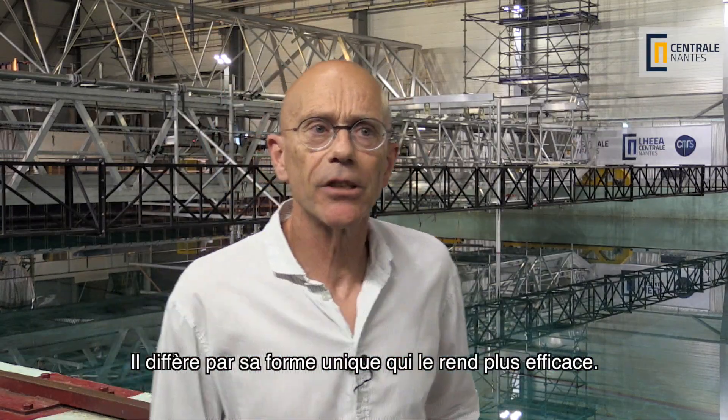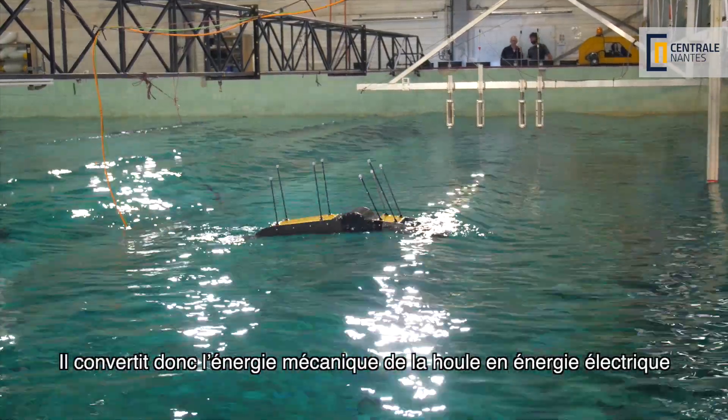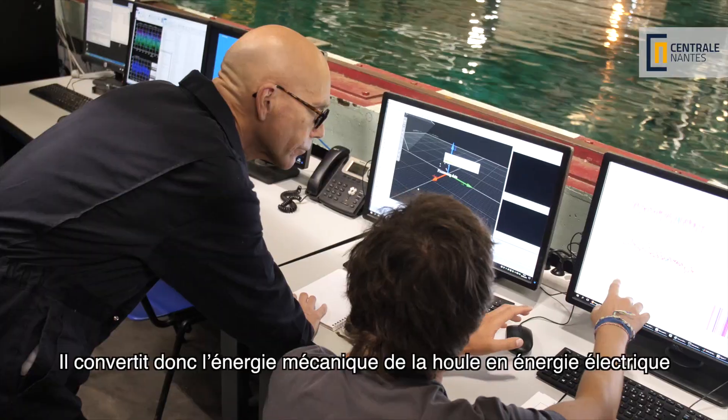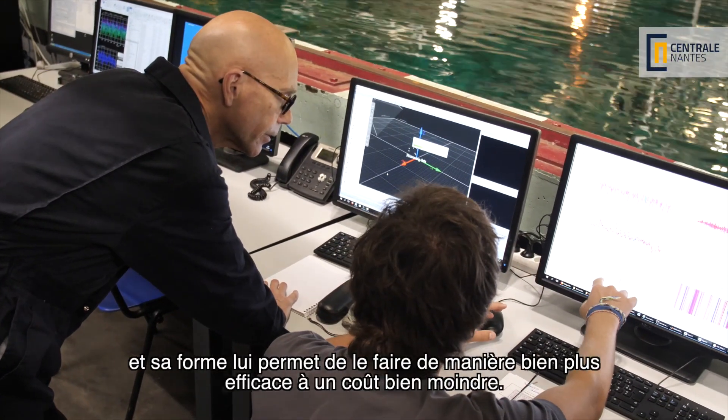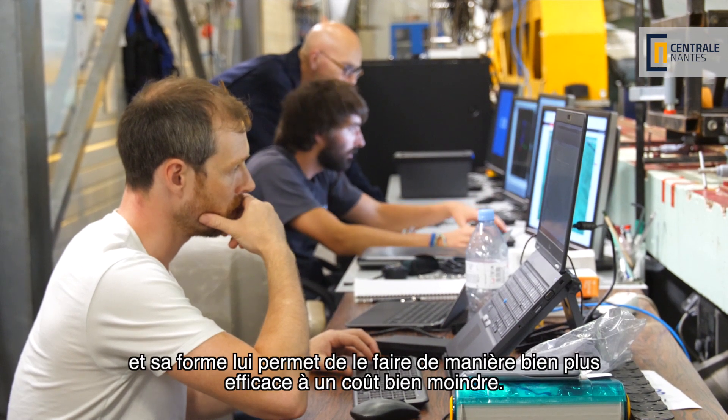It's different because it has a unique shape which makes it much more efficient, converting the mechanical energy of the ocean wave into electricity. Its shape allows it to do this much more efficiently at much lower cost.